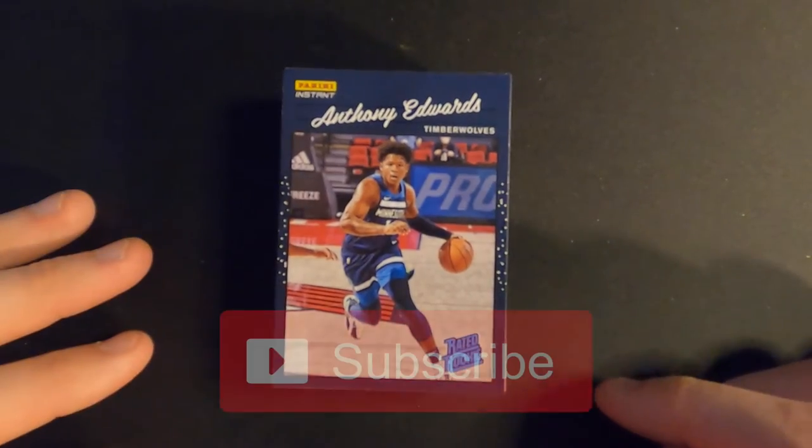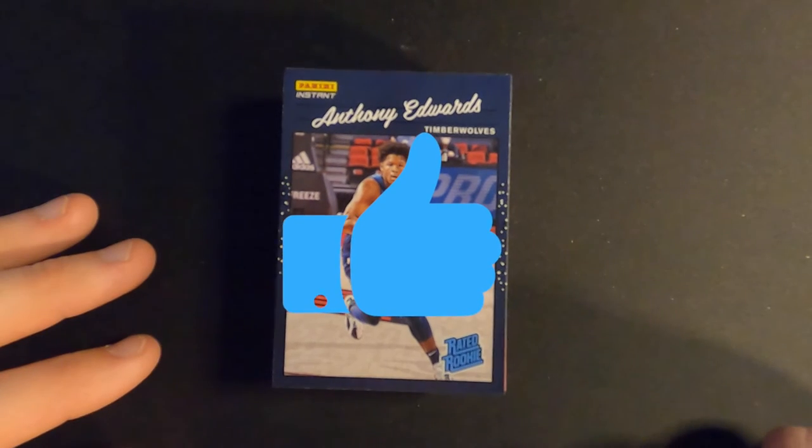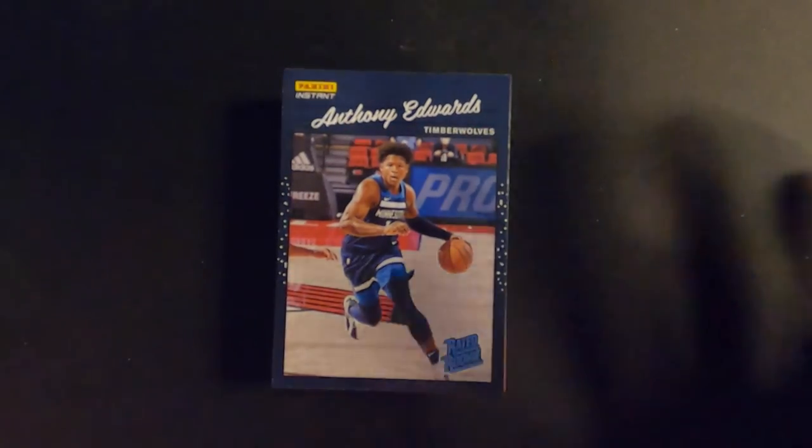Thanks for checking out the video, really appreciate it. Make sure you subscribe if you haven't, give it a thumbs up, hit that bell for notifications when I drop new videos, and we'll see you in the next one. Thanks guys, later.